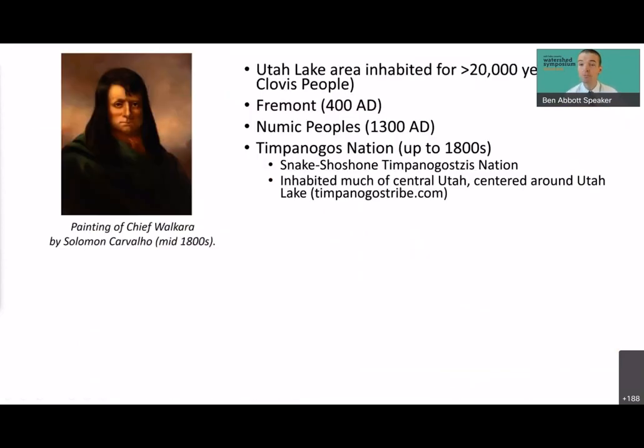Utah Lake has a vibrant and diverse human history extending back more than 20,000 years — as told to us for a long time by indigenous communities, and recently confirmed by a paleo-archaeological discovery at White Sands, New Mexico. The Fremont and Numic peoples came here; the most recent indigenous caretakers of Utah Lake are the Timpanogos Nation, now part of the Snake-Shoshone-Timpanogos Nation. Their culture was centered around Utah Lake — in fact, one theory is that the word 'Utah' comes from the Timpanogos word for reed, reflecting the importance of emergent vegetation in and around the lake.